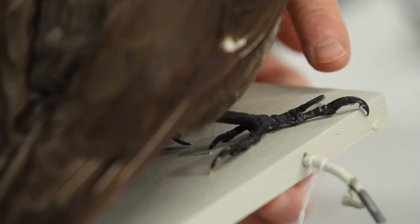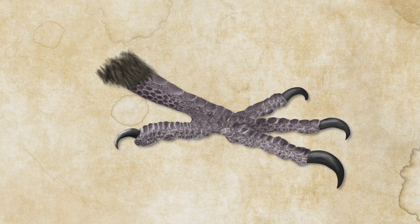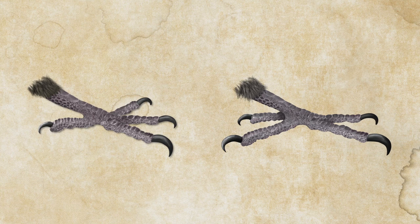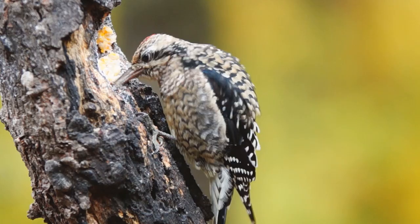Another adaptation woodpeckers have is that they have two toes that go forward and two toes that go backward. That's different from many other types of birds. The most common arrangement of the toes is three toes forward and one toe backward. This adaptation of two toes forward and two toes backward allows the woodpecker to brace itself against the tree to resist the forces of the pecking.